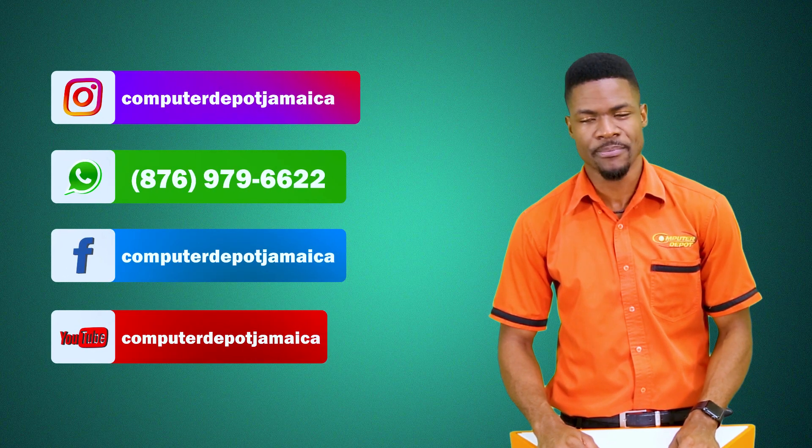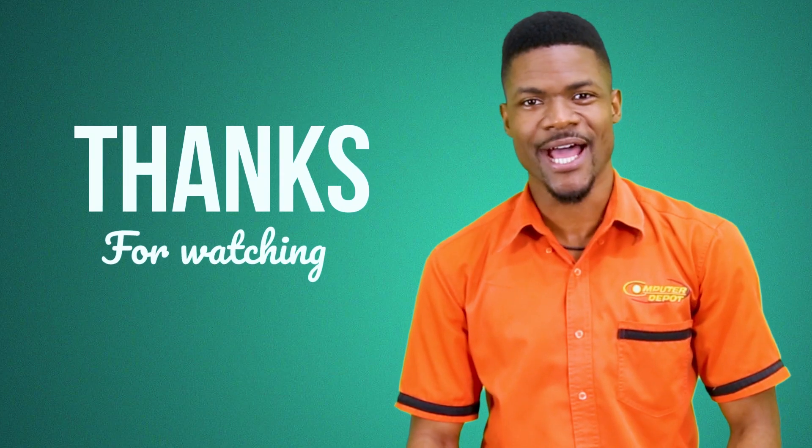In our next episode we are going to talk about the different parts that make up the computer system. So stay tuned and thanks for watching.